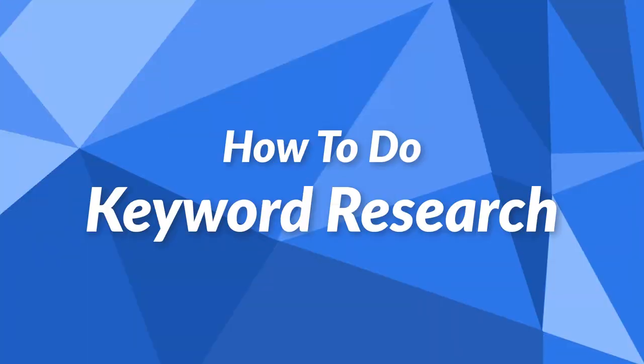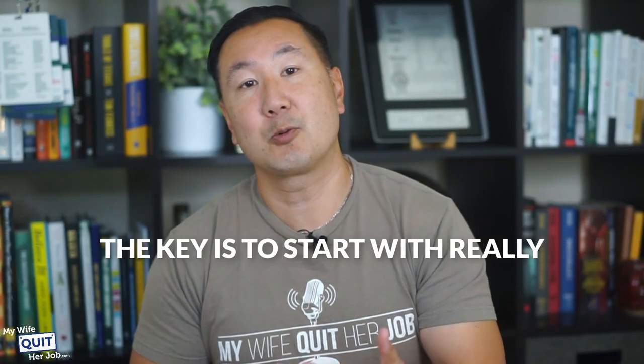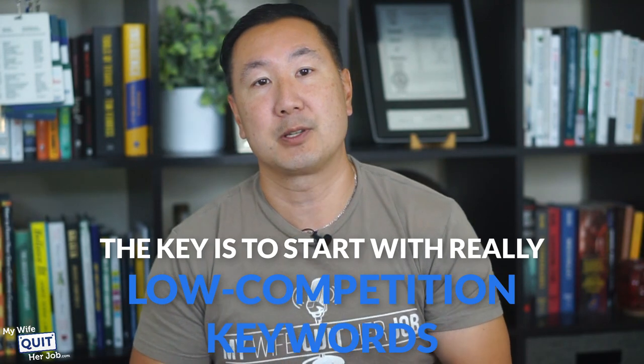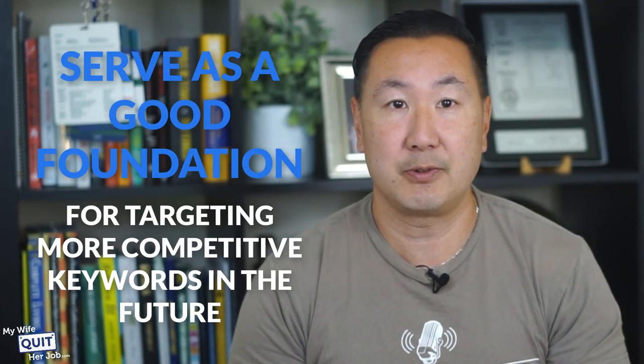How do you do keyword research? Every single page on your site should be designed to rank for a single topic or keyword. For example, you might write a blog post about wedding gift ideas, and Google might rank you for the associated search term 'wedding gifts.' When you're just getting your feet wet with SEO, the key is to start with really low-competition keywords — those that you can rank for with relative ease. While you won't get tons of traffic from these keywords, ranking for them will teach you more about SEO than most experts can, and will serve as a good foundation for targeting more competitive keywords in the future.